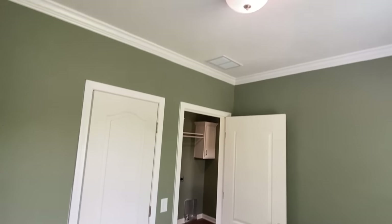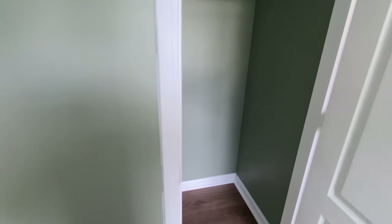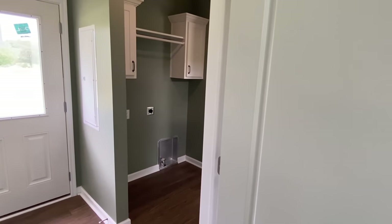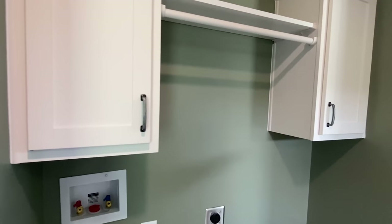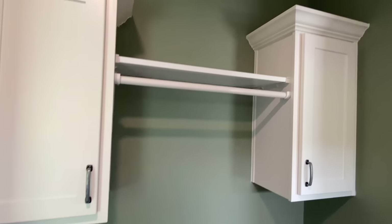No wire racks — I know y'all love to see that. There's a spot for your washer and your dryer, and we've got some cabinets — not just a shelf — we've got some cabinets. I know y'all love to see that. Drop a comment.